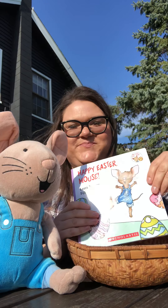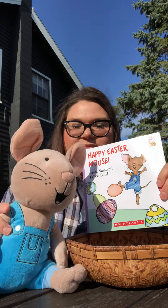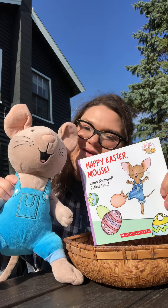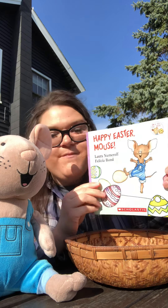Hi, Teal Room! Today we are reading another Easter story and I have my friend Mouse here. It is called Happy Easter Mouse.